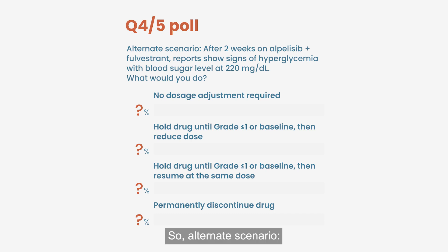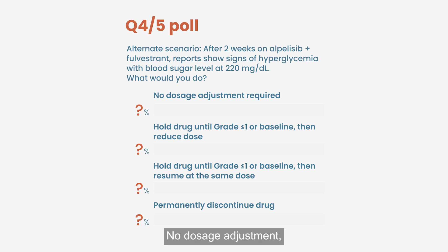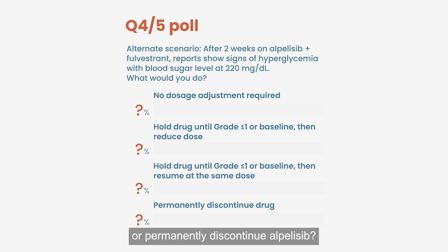Alternate scenario: after two weeks of alpelisib and fulvestrant, reports show signs of hyperglycemia with a blood sugar of 220. What would you do? Options: no dosage adjustment; hold drug until grade 1 or baseline, then reduce dose; hold alpelisib until grade 1 or baseline, then resume at the same dose; or permanently discontinue alpelisib.